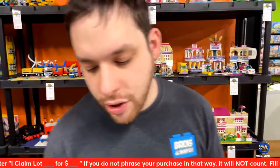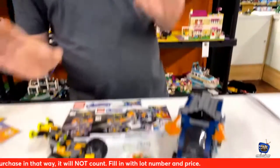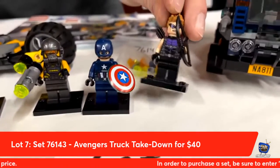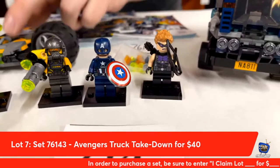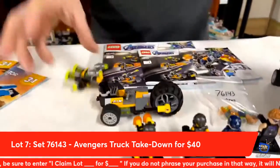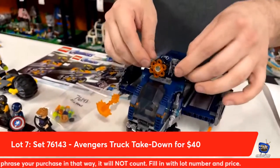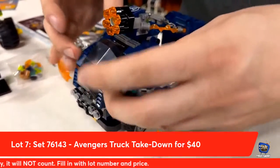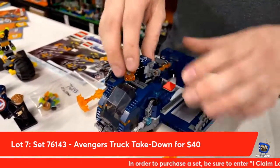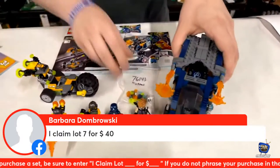Next up from Lego Avengers, based off the Square Enix video game — the Avengers Truck Takedown, lot number seven. Complete with two AIM agents, one with a rocket jetpack, Captain America, and Hawkeye — by far one of the best Hawkeyes they've made with the purple. The drone actually comes right off. AIM stands for Advanced Idea Mechanics. You can prop this open and launch out a sweet stud shooter. Tonight, lot number seven is yours for $40. Barbara Dombrowski is taking that one.